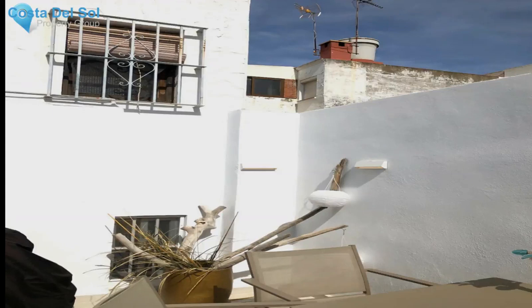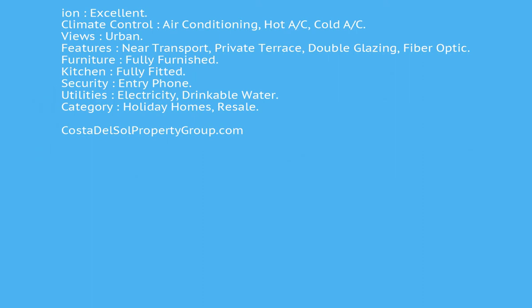Condition: excellent. Climate control: air conditioning, hot/cold. Views: urban. Features: near transport, private terrace, double glazing, fiber optic. Furniture: fully furnished.